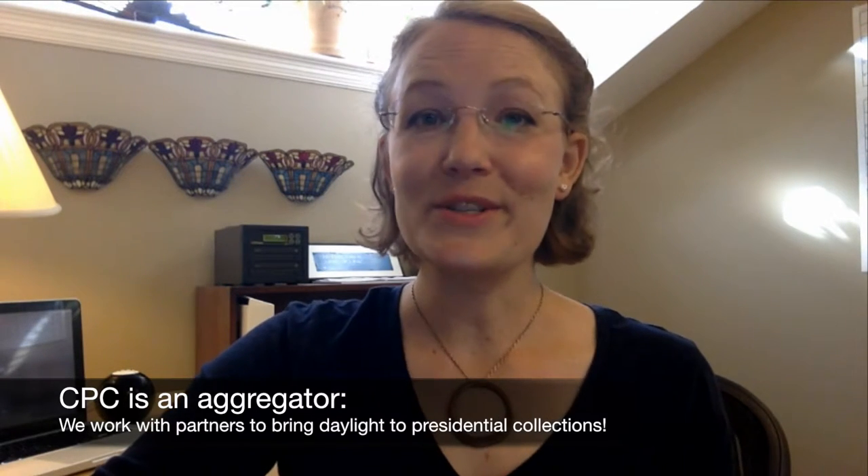CPC only works because of partners like you. We work with partner organizations to make collections more discoverable, increasing their visibility and making life easier for researchers and learners. In our case, a partner will send us metadata about their collections and we make that metadata searchable through presidentialcollections.org.